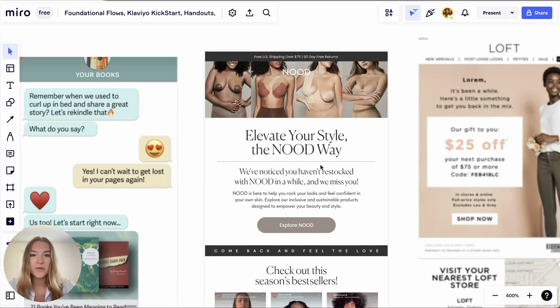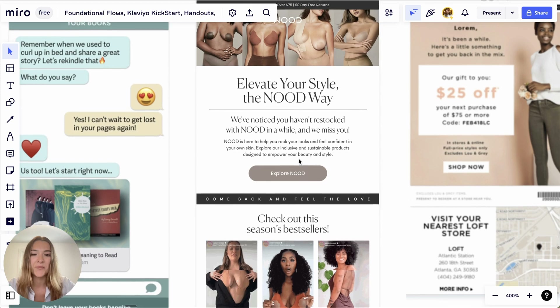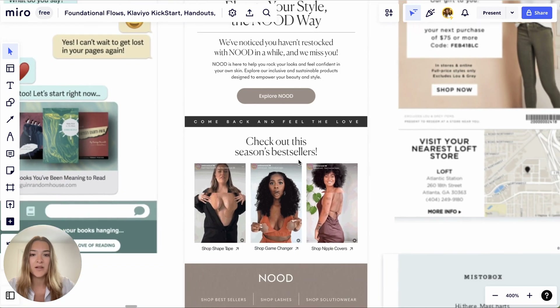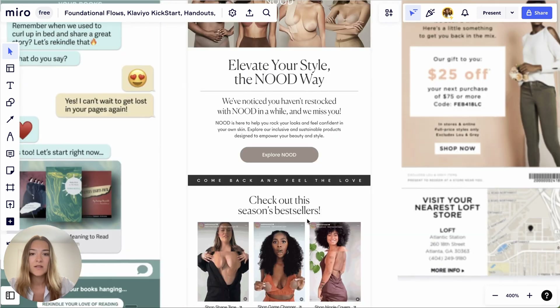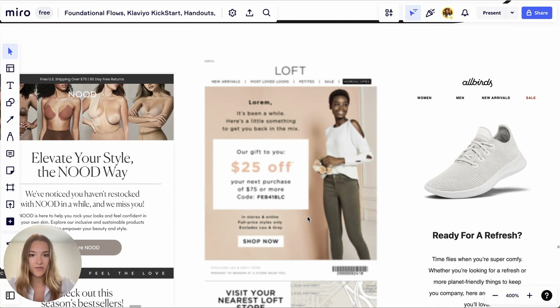Another example: 'We've noticed you haven't restocked in a while. We miss you.' It mentions having products for all occasions for your next special occasion. Another win-back email shows 'check out this season's bestsellers.' Sorry for the quality here — that's another example.